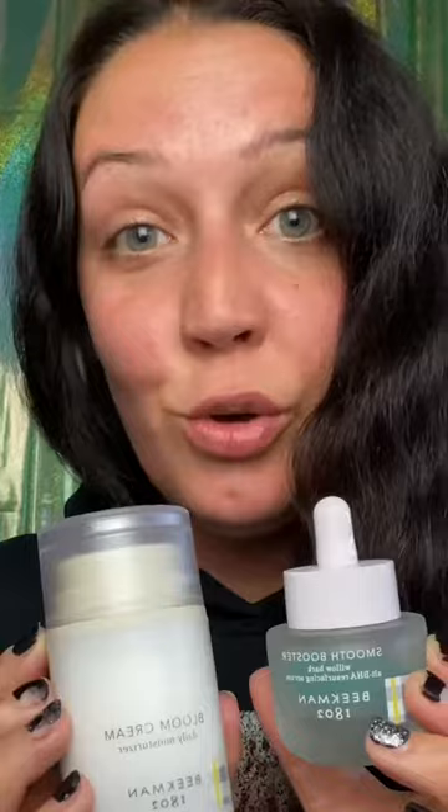If you don't want to take my word for it and my results, you can see on the ingredient list that there are no red flags. You can find both of these at Ulta.